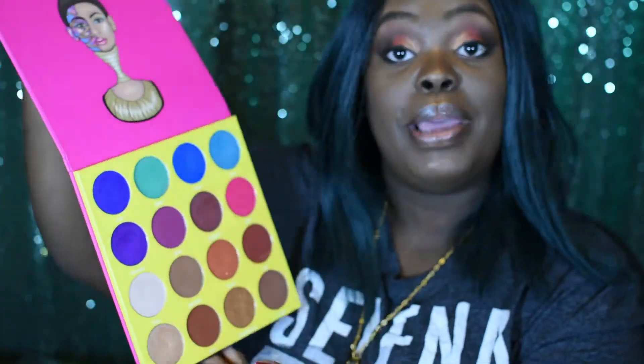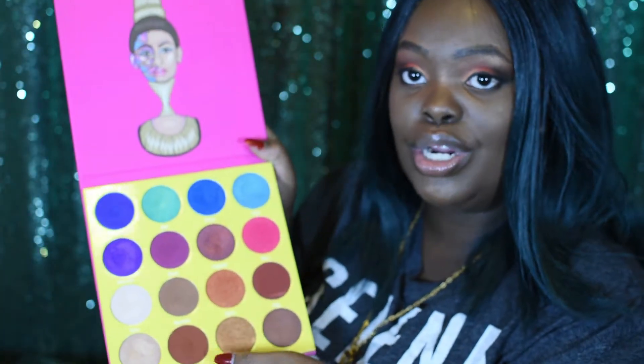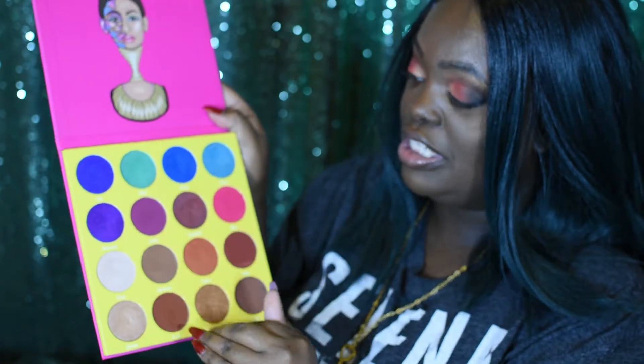This is a huge palette and I'm not going to swatch the whole thing, but I'll swatch a few colors — some mattes and some shimmers. It's a beautiful palette. You've got all these neutrals, browns, and transition colors, and then all these bright popping colors. You're ready for any look, ready to go anywhere.